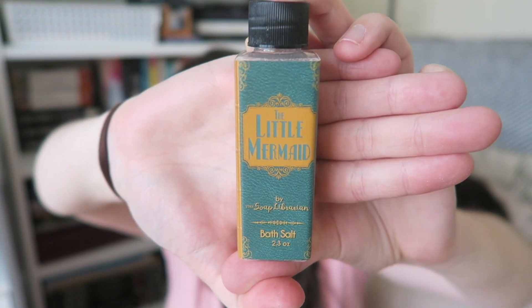Then we have some Little Mermaid themed bath salt. Look at this adorable packaging — this is made by the Soap Librarian. This is exciting because we're moving house soon. We don't have a bath in this house but I'm looking for houses that have baths. I can sort of smell it because my nose is blocked, but it smells really good. I will definitely be using that in our new place.